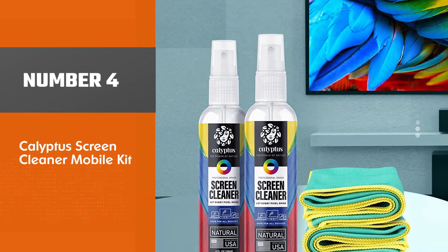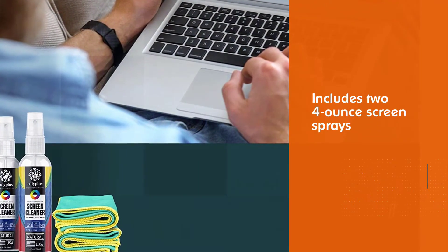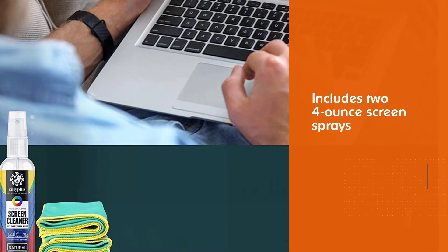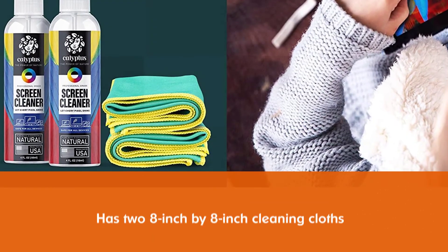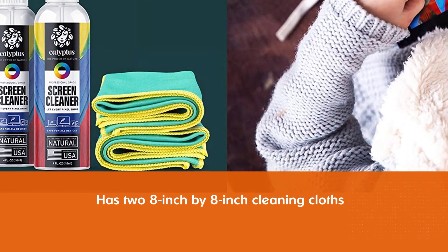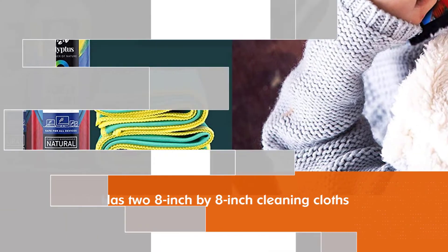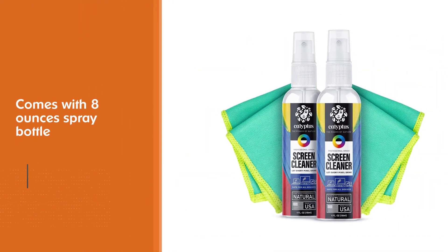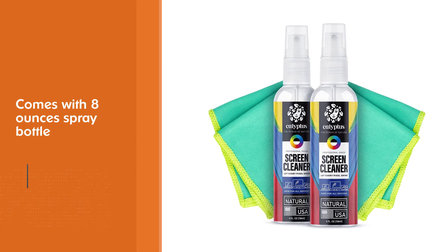Kalyptus Screen Cleaner Mobile Kit. This affordable screen cleaning set from Kalyptus includes two 4-ounce screen sprays and two 8-inch by 8-inch cleaning cloths. With 8 ounces of spray total, there is plenty of cleaner to wipe down all your devices with this complete kit. The powerful, plant-based cleaning spray is safe for all screens, from phones to 4K, OLED, and LED TV screens.